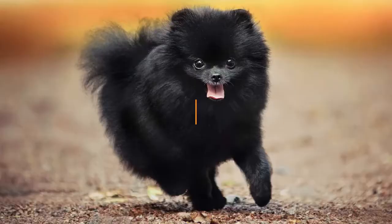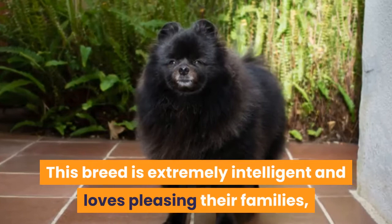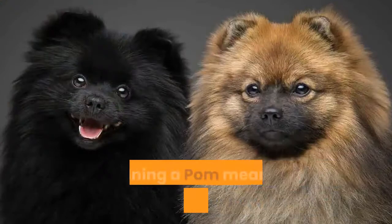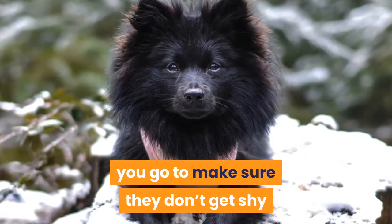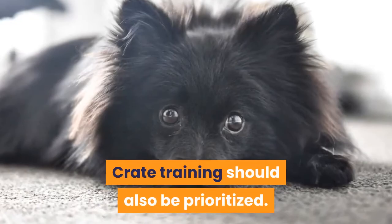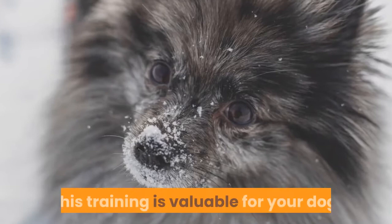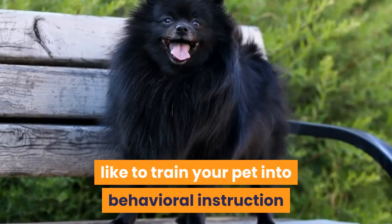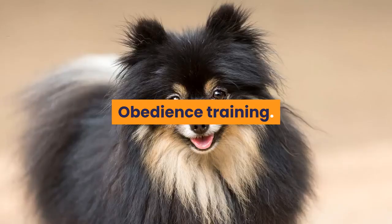Black Pomeranians respond best to positive reinforcement and repetition in training. This breed is extremely intelligent and loves pleasing their families, so they can easily be trained as therapy or service dogs. Training a Pom means a lot of socialization — take your pet out with you wherever you go to make sure they don't become shy or aggressive around strangers or other animals. Crate training should also be prioritized. Behavioral training helps address common problems like aggression, food guarding, crying, mouthing and chewing, and separation anxiety.